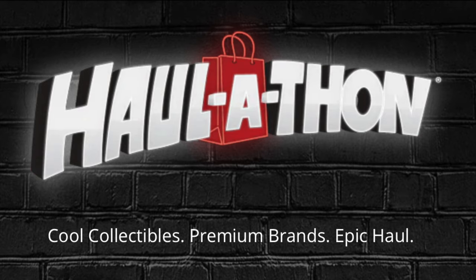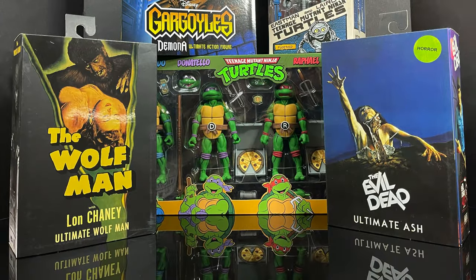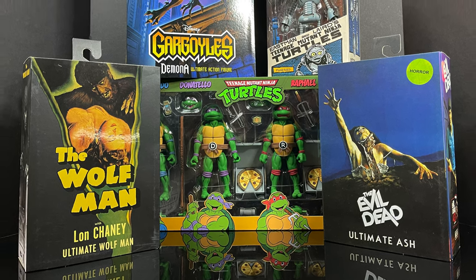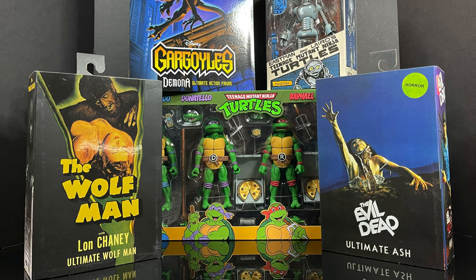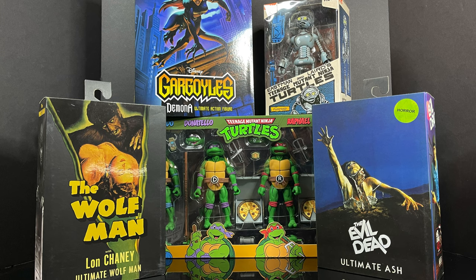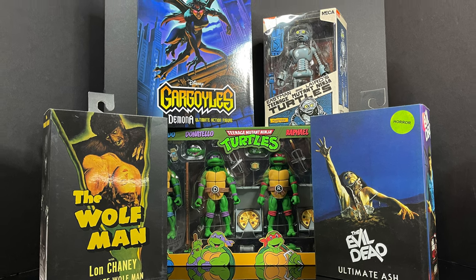For international folks, starting March 18th you can head over to Haul-a-Thon.com and grab everything you need as well. So sit back, relax, grab yourself a nice hot cup of coffee — this is a look at a ton of new action figures from NECA Toys in conjunction with Haul-a-Thon 2022. Let's get started.